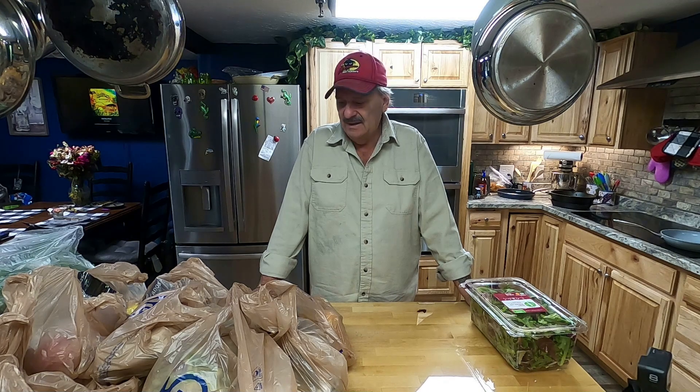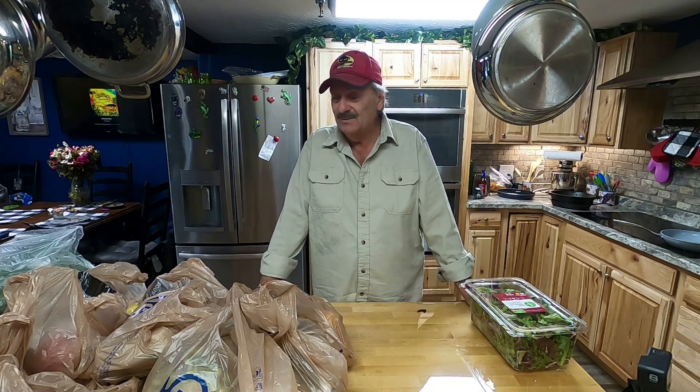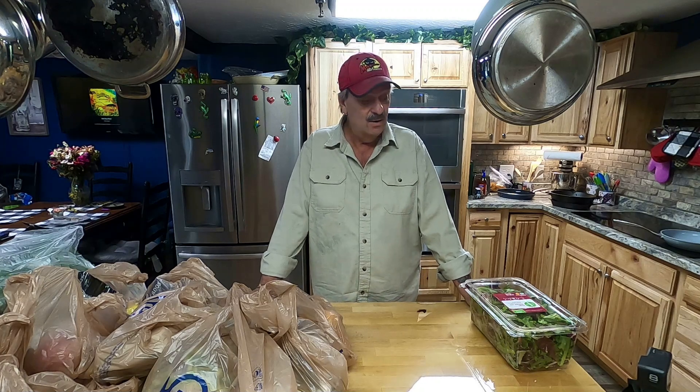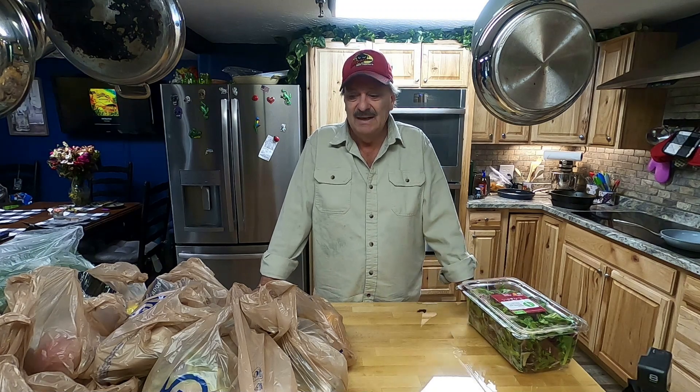Welcome back to another episode of Getting Healthy Now, my new little YouTube channel that I started to share some of my recipes and how I got healthy and how I continue to get healthy. Today I just got back from the grocery and I want to share what I got. We could call this a grocery haul — these are the things I pick up every week, most of the time. Some of it lasts a little bit longer. But for the most part, this is what I purchase each week.